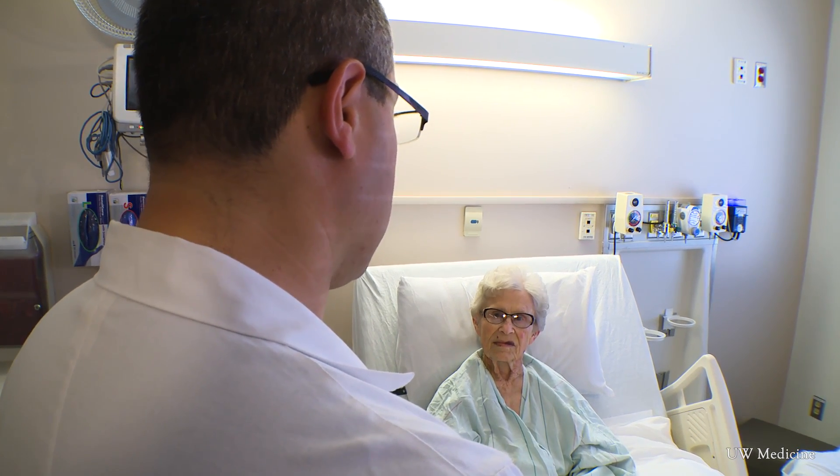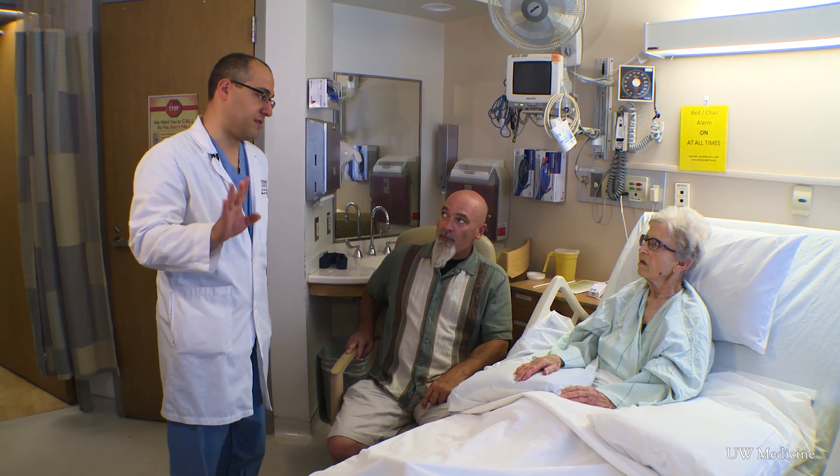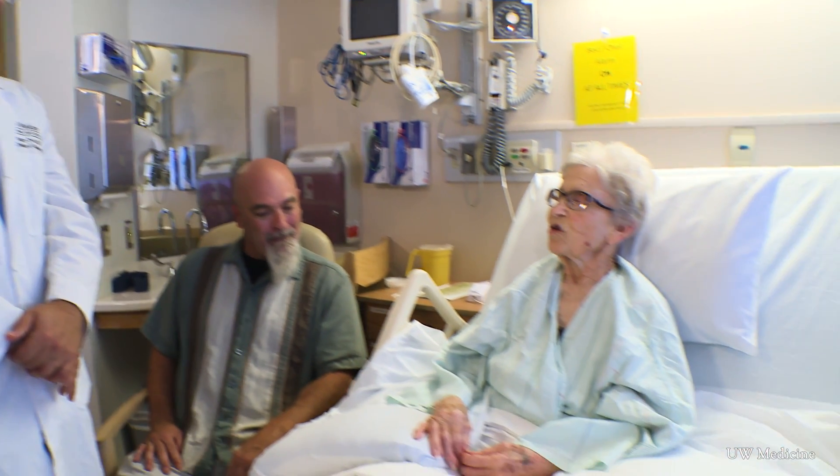The valve looks beautiful. There is no leakage. What I saw was perfect. Myra Gaines is the first patient in the world to undergo a catheter-based cardiac surgery to prevent coronary artery obstruction.